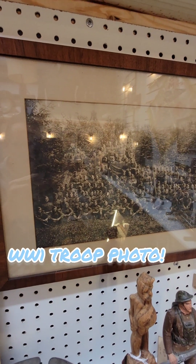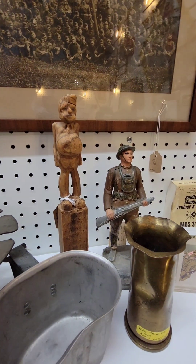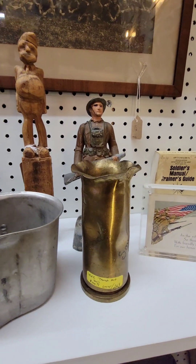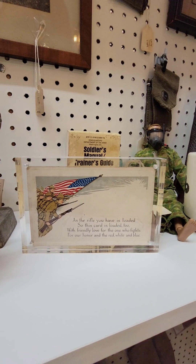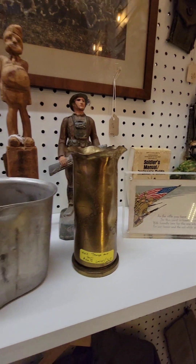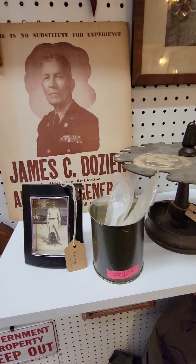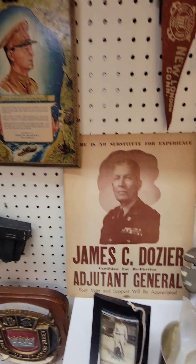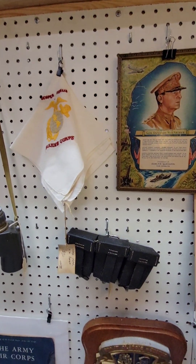This photo is a professionally framed World War I era photo. I love the little wooden carved trench art piece there. That poster is a political poster from General Dozier, who was an adjutant general of the South Carolina Army Guard and Air Guard.